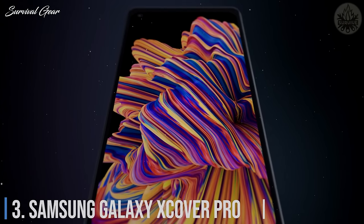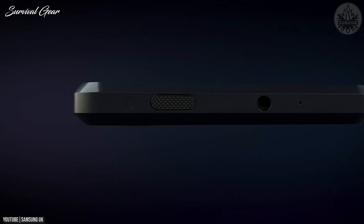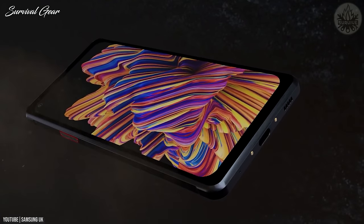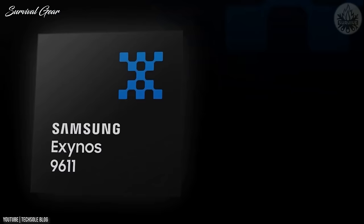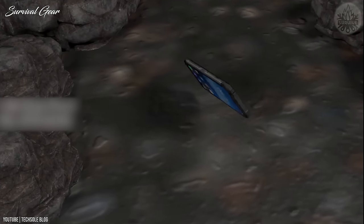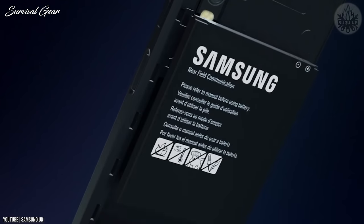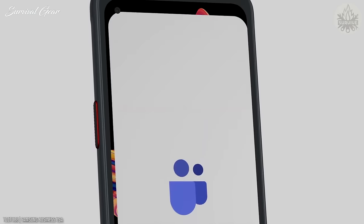Number 3: Samsung Galaxy XCover Pro. This rugged smartphone was made specifically with frontline workers in mind. From its slim, durable design to its advanced walkie-talkie functionality and mobile POS compatibility, it's perfect for business applications. Unlike bulky rugged phones of the past, the XCover Pro matches standard smartphone dimensions while offering better protection. It's powered by a Samsung Exynos 9611 with a 6.3-inch display, dual rear cameras, MIL-STD-810G 1.5-meter drop test certification, IP68 rating, a 4,050 mAh removable battery, Pogo pin support, and push-to-talk with upcoming Microsoft Teams support.